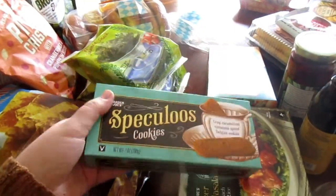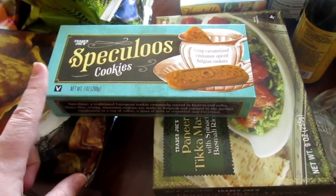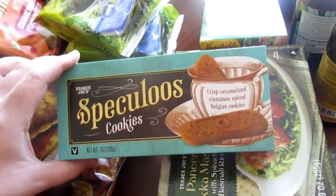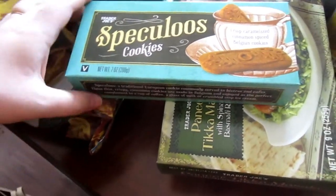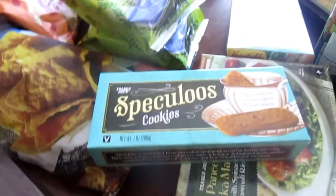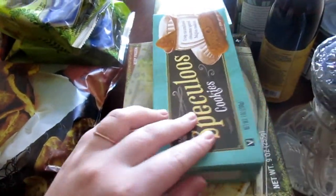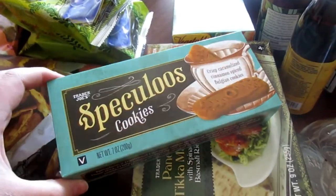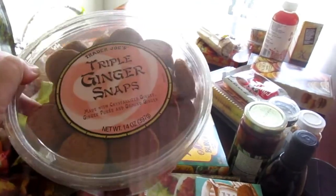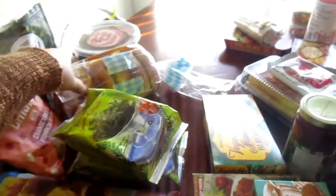These are the Speculoos cookies. Everybody knows about the cookie butter from Trader Joe's — it's something they're known for. I had the cookie butter in my cart, but then I saw these and I'm really hoping they taste similar to it. These are vegan, apparently — and that's something I like about Trader Joe's: they mark things really clearly, like vegetarian or vegan. So I decided to give these a try — hopefully they taste as good as the cookie butter. And then these triple ginger snaps are super, super good too. I always get a box when I go in — I typically bring them to my dad because he loves ginger snaps. These are the best ginger snaps I've ever had; there are real pieces of crystallized ginger in there.